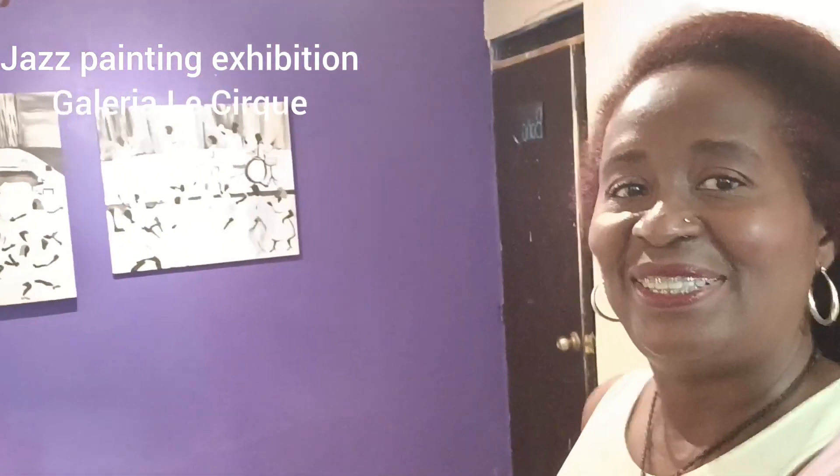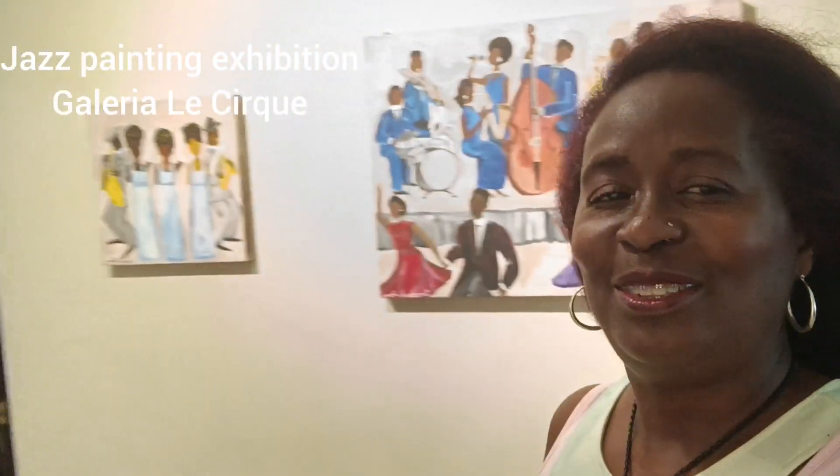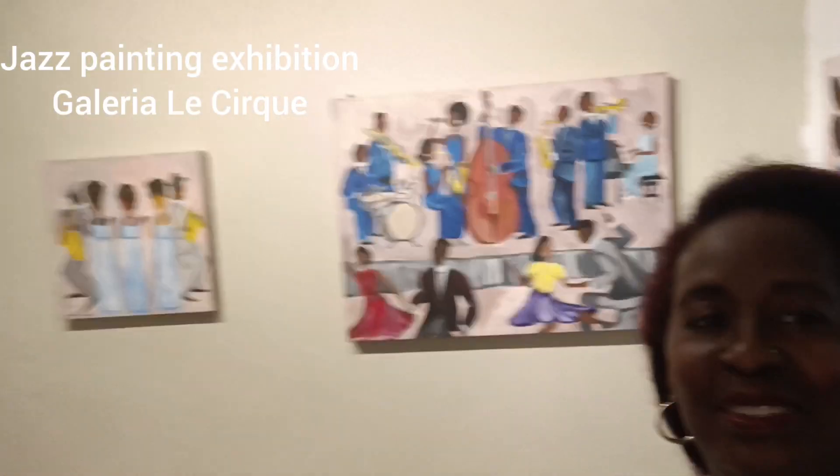Here we have paintings from my jazz collection for this spring. As you can see, this wall behind me has black and white images. Here we have a cabaret scene. I like to paint jazz musicians in a minimalist pop style — 1940s style jazz musicians.